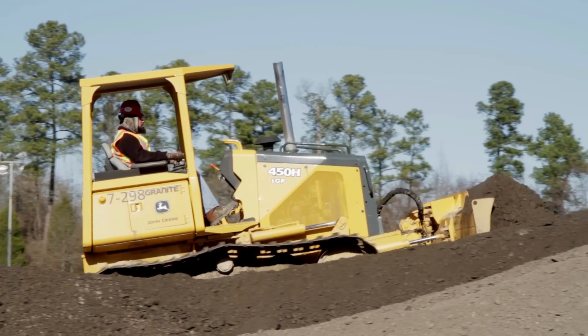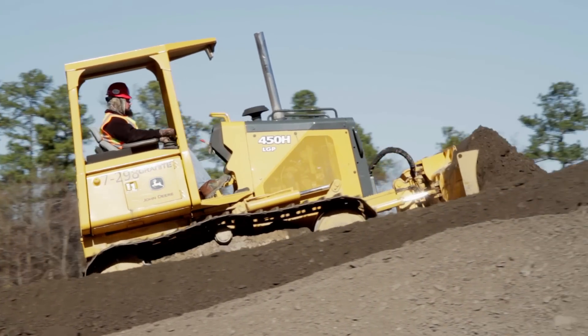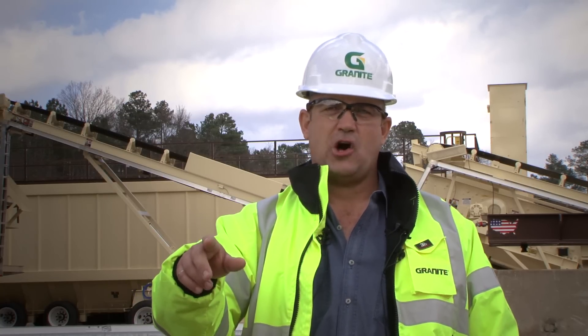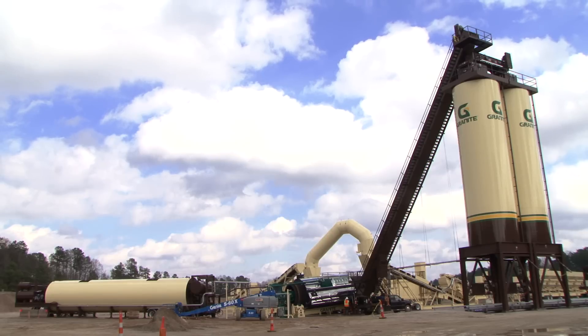Even the asphalt mixture for the new road has a cost-benefit. Any of the roadway material that we generate from this project, we're going to recycle and use it back in the project. Specifically to the asphalt, we will mill up the asphalt and incorporate that into our mixed designs and lay it back out in the pavement.